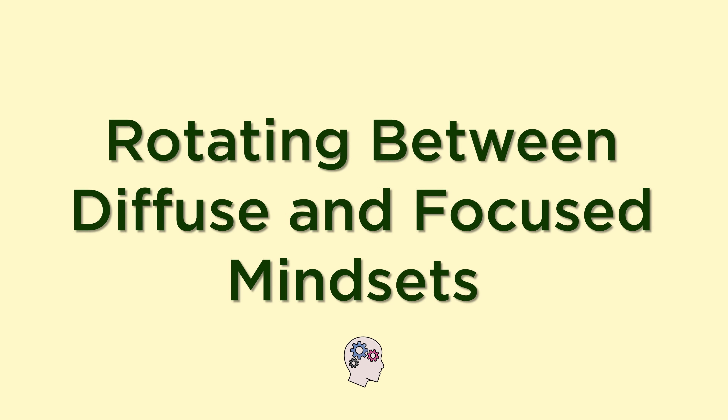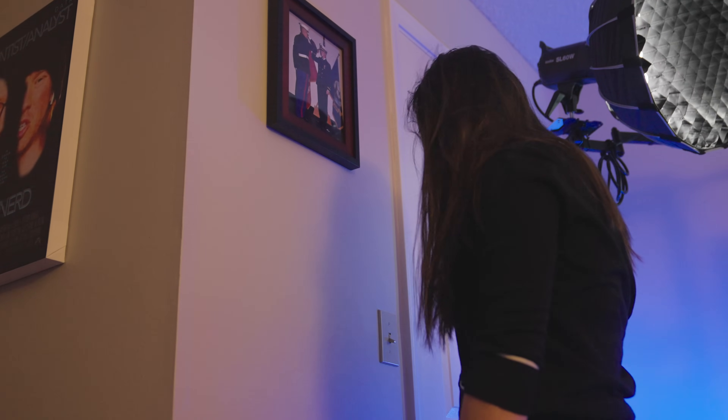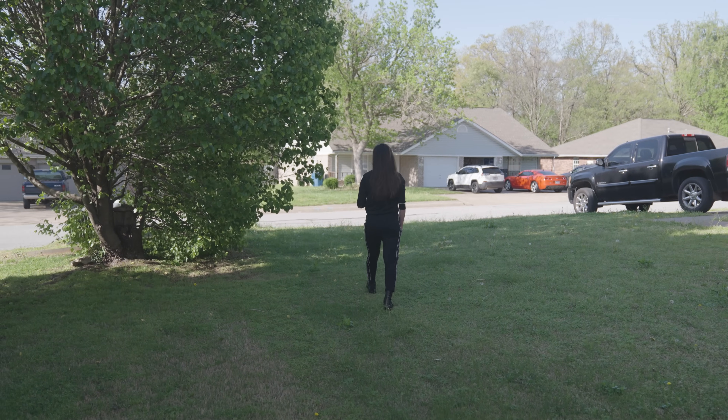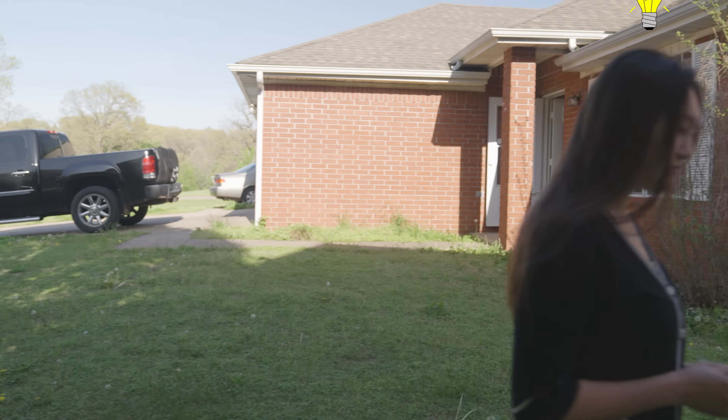Study hack number three: rotating between the diffuse and the focused mindset. Have you ever been studying or solving a problem where you're super focused, just staring at it and banging your head against the wall because you can't figure it out? This happens to me all the time, especially when I'm coding. In these situations, what I do is force myself to get off the desk and go for a walk around the block. And then when I come back, miraculously, I suddenly figure out how to solve the problem. This is actually a thing — an evidence-based scientific phenomenon shown over and over again in research.